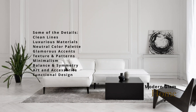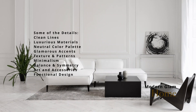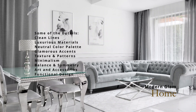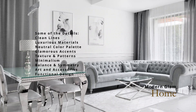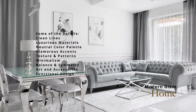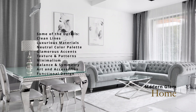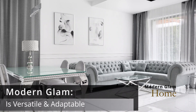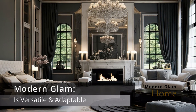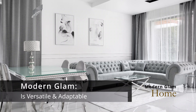Balance and symmetry are also extremely important — the furniture and decor should be arranged in a balanced and harmonious way that creates a sense of order and elegance. Art and accessories should be carefully curated to enhance the overall glamorous feel. You'll also want to focus on functional design, because it's really important that the space remains practical for everyday living. Summing it up, modern glam is a versatile style that can be adapted to different spaces and preferences, creating a sense of luxury and elegance while maintaining a contemporary yet functional living environment.